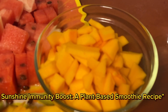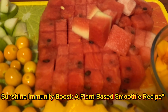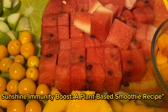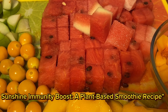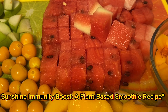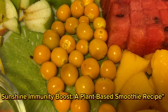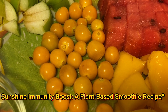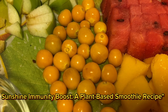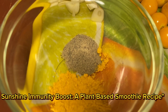Here are the stars of the show: mango for a burst of vitamin C and sweetness; cape gooseberry for an extra dose of vitamin C and antioxidants; watermelon for refreshing hydration and licorice; butternut squash for a creamy texture and a boost of vitamin A and C; and apple for a crunchy texture and a hint of sweetness.